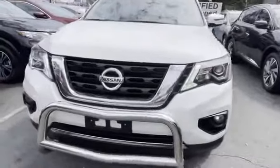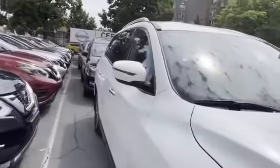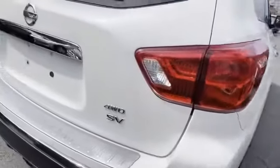2018 Nissan Pathfinder with less than 35,000 miles on the odometer. This SUV offers space as well as power and performance. If you're looking for extras, look no further than these built-in features: side view mirrors with turn signals, satellite radio,